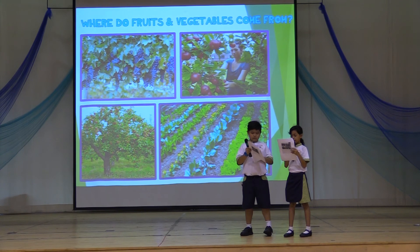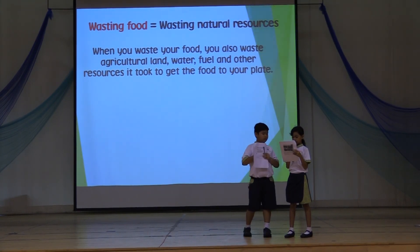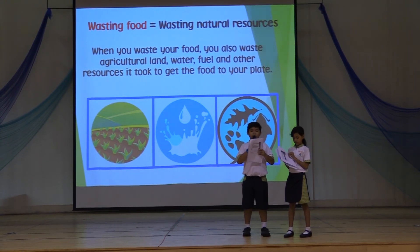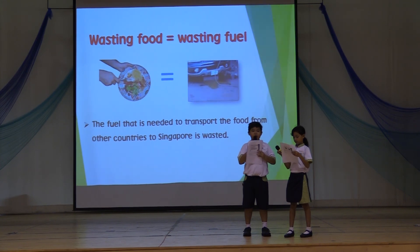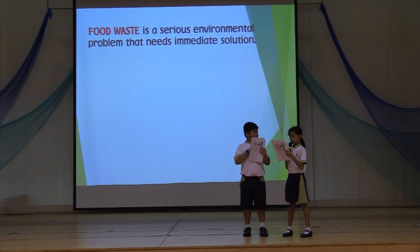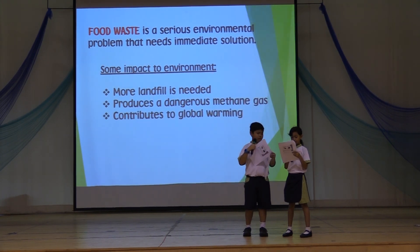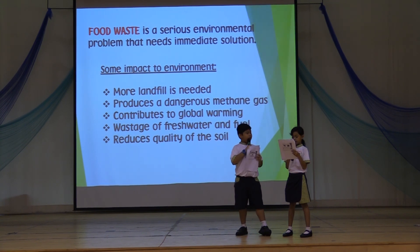Now that we know it's not easy to grow fruits, vegetables, and raise a cattle farm, we should not waste our food. Wasting food means wasting natural resources like agricultural land, water, fuel, and other natural resources. Did you know that one-third of the food produced is wasted every year? This is a serious concern harming both the economy and the environment — more landfill is needed, methane gas is produced increasing global warming, water and fuel are wasted, and the quality of soil is also reduced. We really need to think twice before wasting any food.